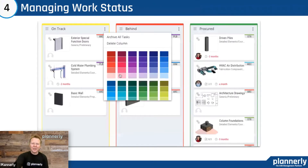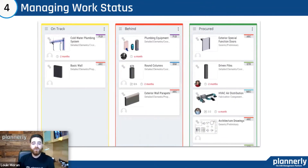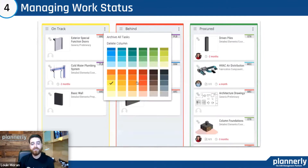Louis, how do we manage the updates and status at work? Well, each team has a certain permission level, so they can filter for their own scope of work. They can filter for their own teams, see tasks that are within a certain timeframe, and make those progress updates themselves.